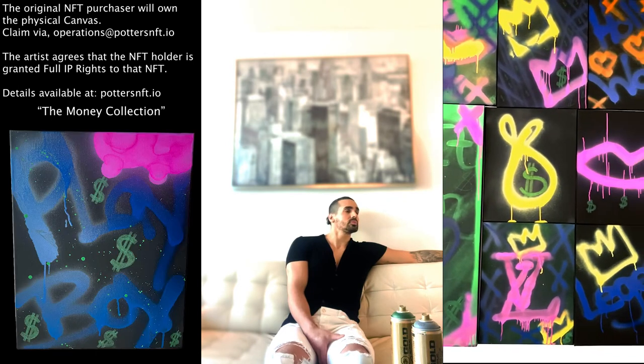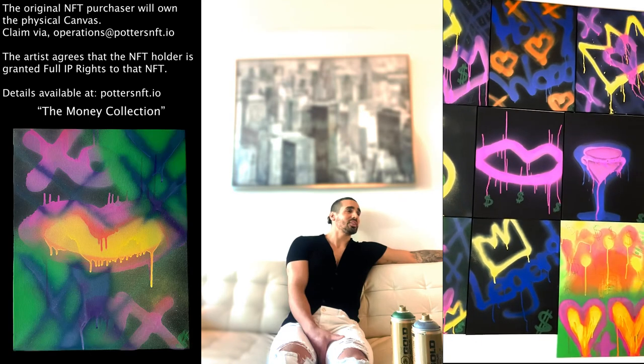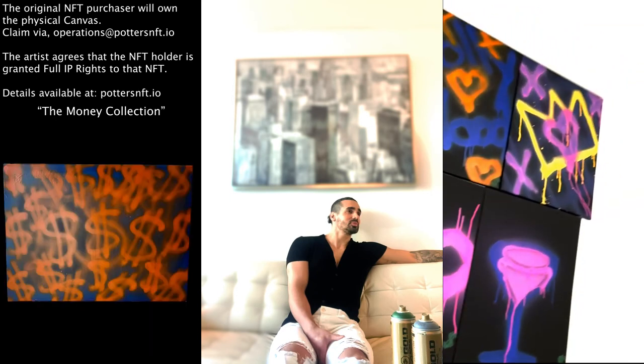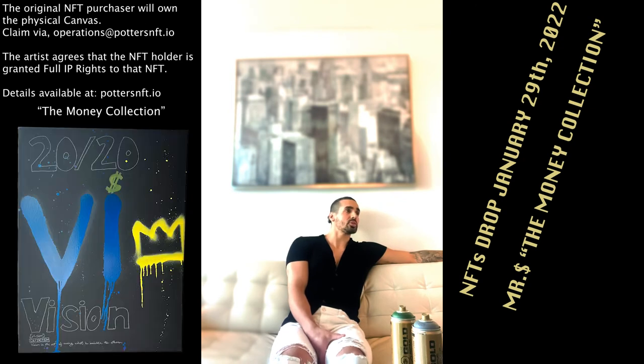And would you be able to share a little bit of what you're working on next? It's very private and fun. And do you know when your pieces will be released on your website? They should be released this week, so I'm super excited about that. Stay tuned and check in.